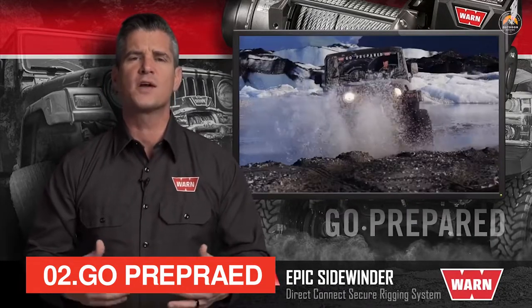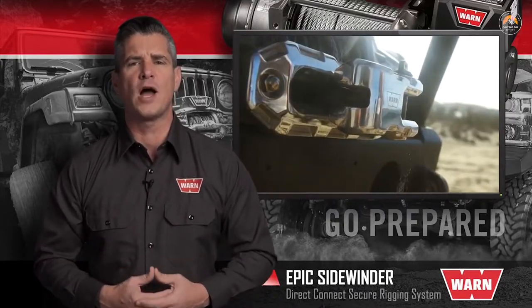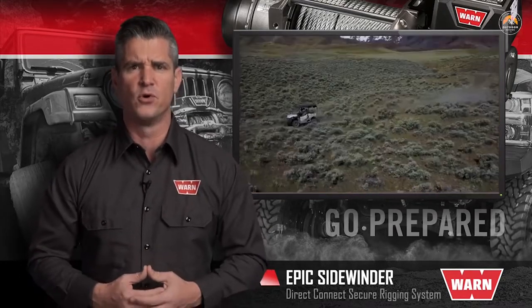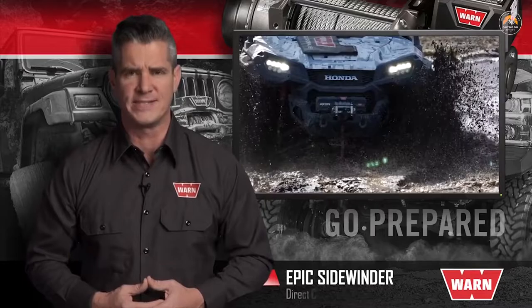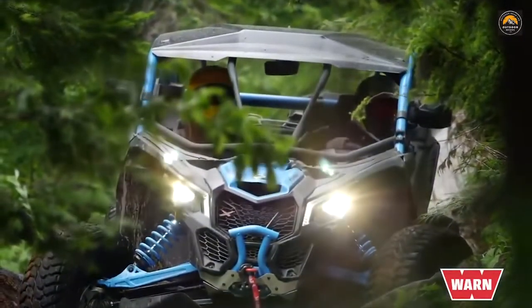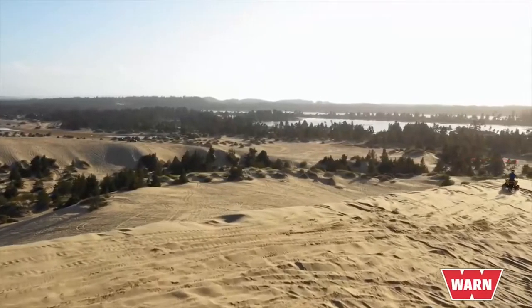Our powerful winches, rock-solid bumpers and mounting systems, versatile rigging equipment, and proven four-wheel drive hubs let truck, Jeep, SUV, and power sports owners go prepared for whatever lies ahead. Whether you're on the trail or on the job, we've been innovating for 70-plus years and continue to set the standard for off-road aftermarket accessories.